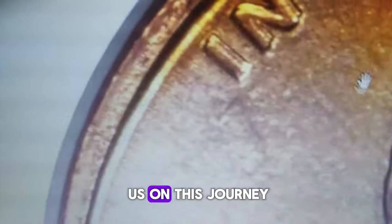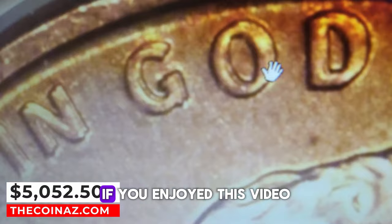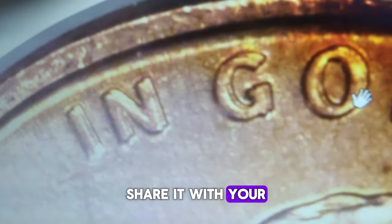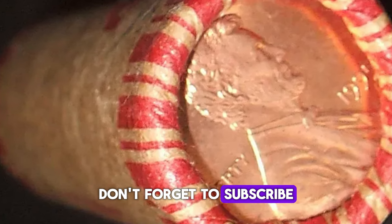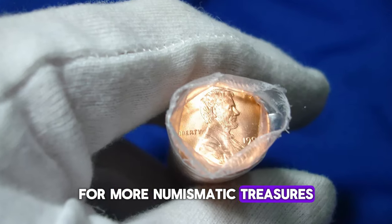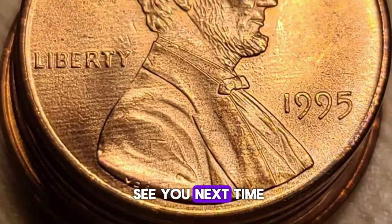Thank you for joining us on this journey through the fascinating 1995 Lincoln cents. If you enjoyed this video, give it a thumbs up, share it with your fellow coin collectors, and leave a comment below. Don't forget to subscribe to our channel for more numismatic treasures and insights. Happy collecting, and we'll see you next time.